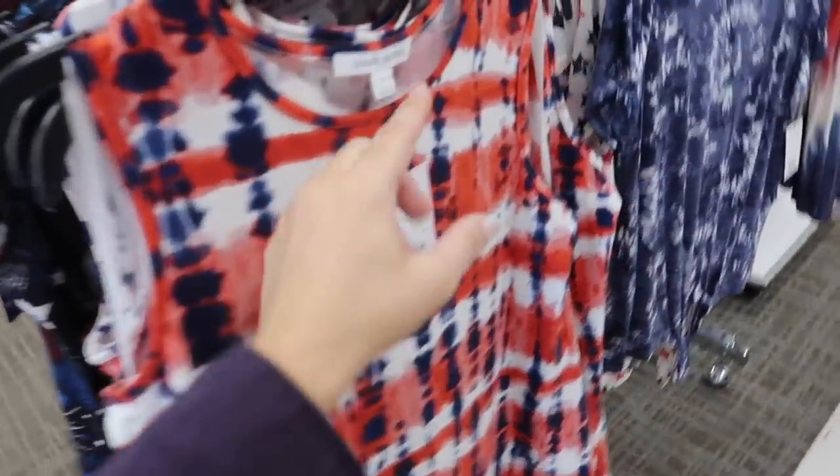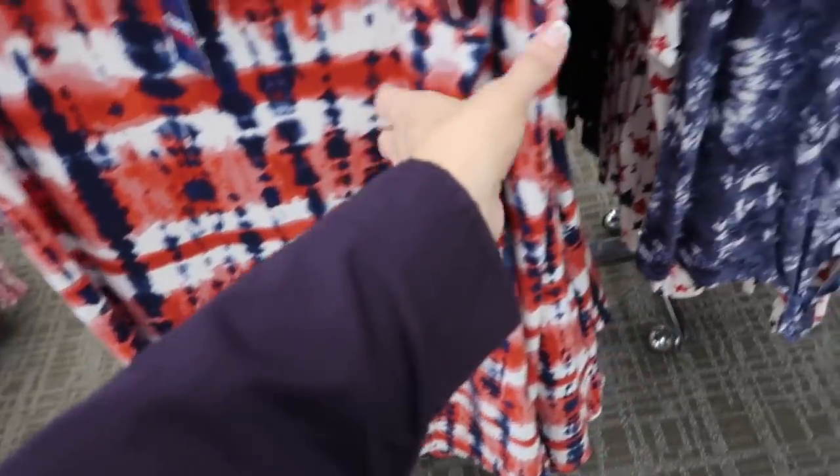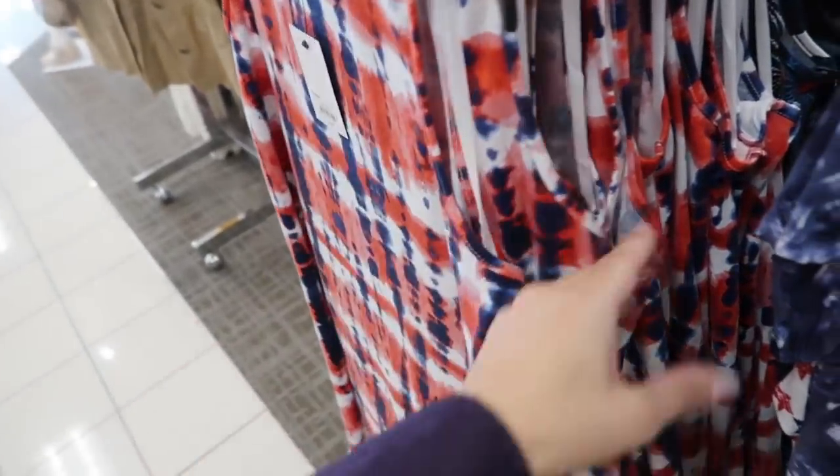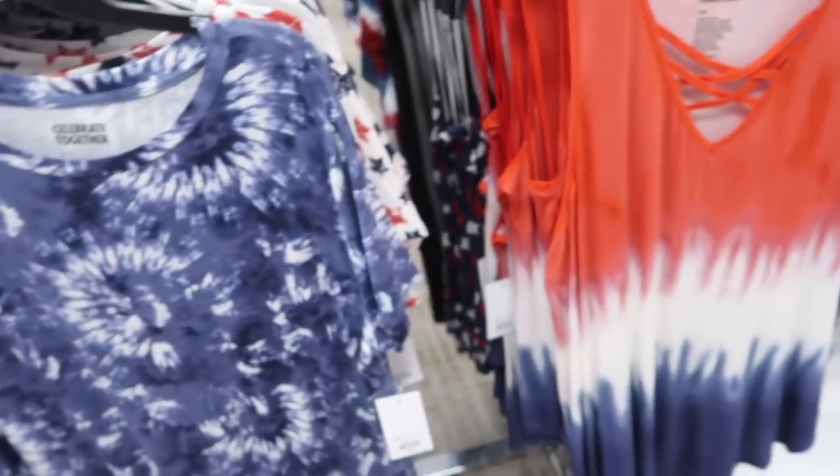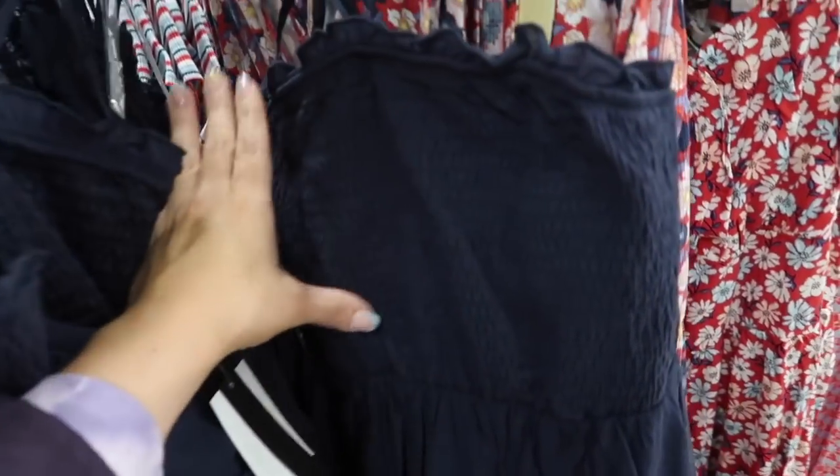Also they now have dresses — scoop neck, terry material, flowy fit through the body in red, blue, and white tie dye, and also the fireworks print. Plus more of those little crisscross tanks.